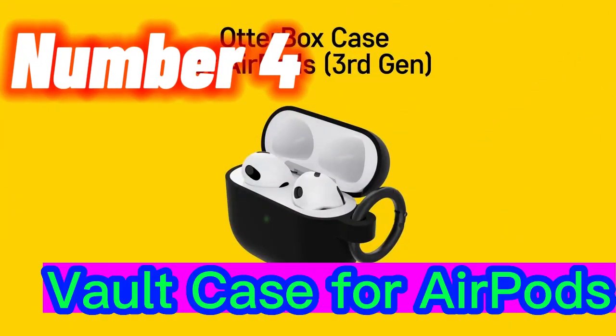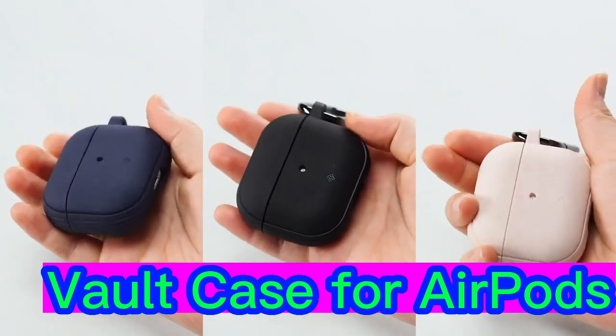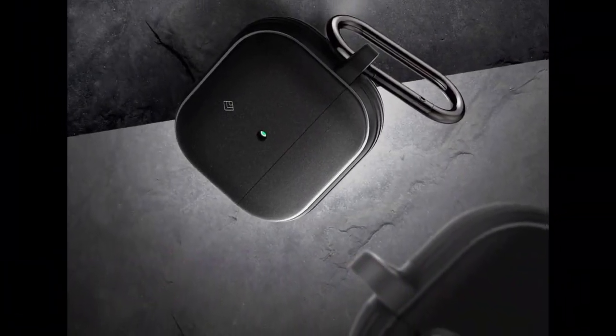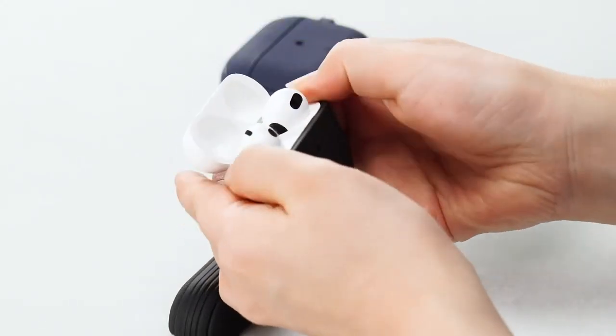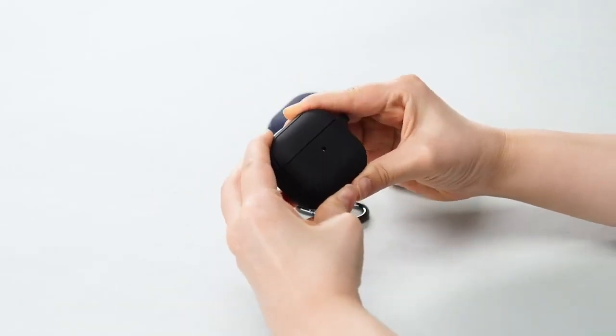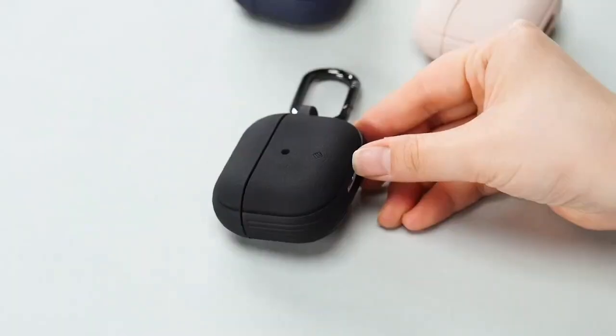Number 4. The Vault AirPods case by Casiology has a no-nonsense, decidedly utilitarian design with a textured surface and bumper for improved grip. As its name suggests, the affordable accessory will also reliably guard Apple's earphones against damage. Available in black, blue, or pink, the case has a detachable carabiner.